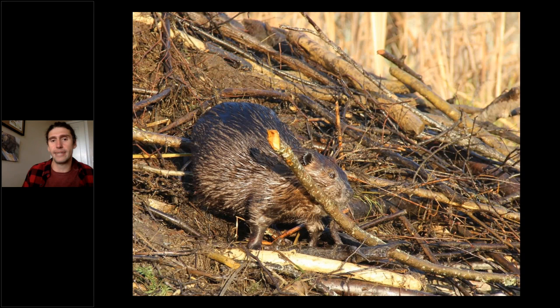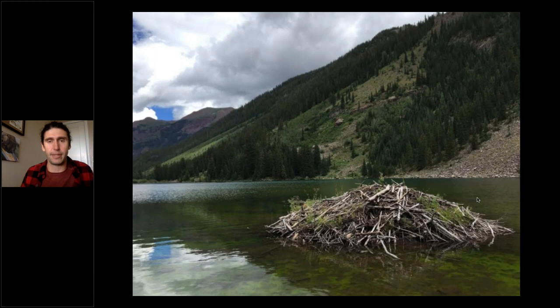In addition to eating the cambium, beavers use wood as construction material. There are two basic types of beaver structures. First, the lodge — the fundamental beaver housing unit — has underwater tunnels leading up into an elevated nesting chamber. A typical beaver colony cohabitating in a lodge includes two to eight beavers: the mating pair, newborn kits, one-year-olds, and two-year-olds. During their second year, those teenage beavers disperse out looking for their own territory.